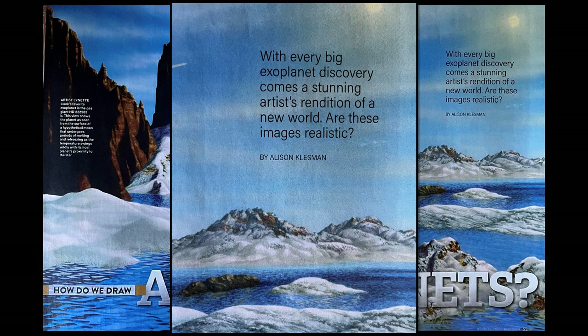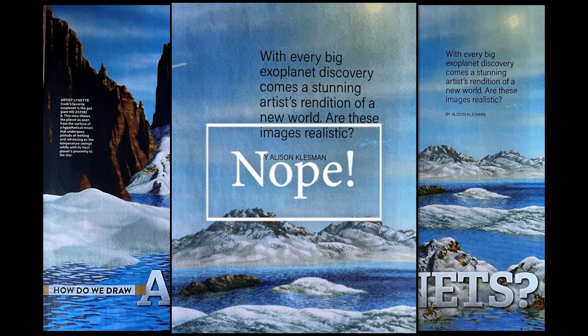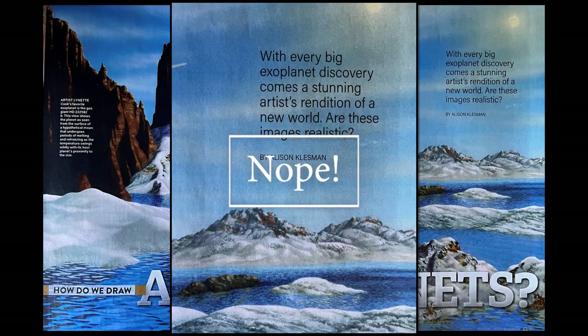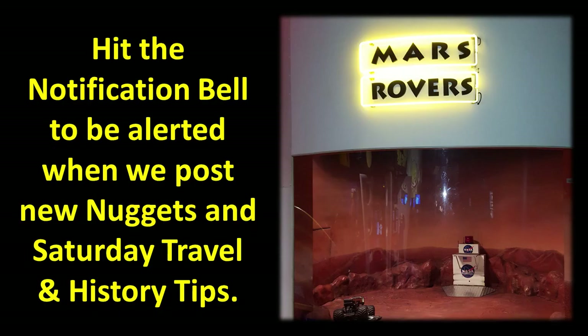With every big exoplanet discovery comes a stunning artist rendition of a new world. Are these images realistic? One thing I want to point out is every time people see on the news or on social media about an alien planet — another planet was found, an exoplanet was found — whatever they're looking at is an artist's rendition.